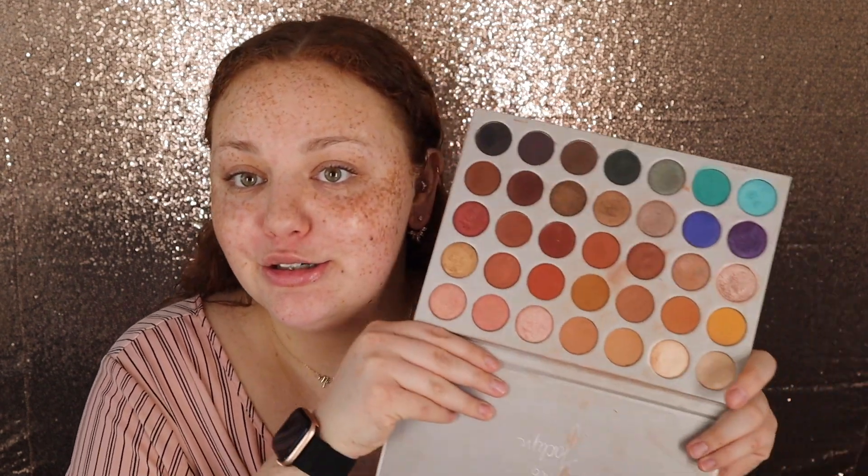Hey guys, it's Alana, welcome back to my channel. Today I just wanted to do a little chitchat get-ready-with-me — I haven't really talked to you guys in a while. I'm gonna throw it back a little bit and do a look with the Jaclyn Hill palette, the original one. I'm gonna go ahead and zoom in so you can get a better look at what I'm doing.